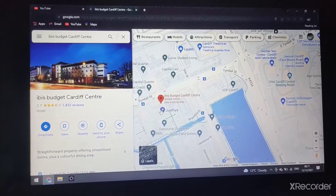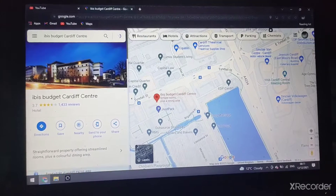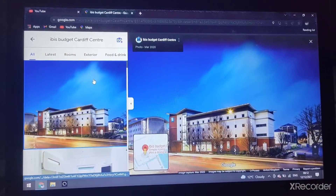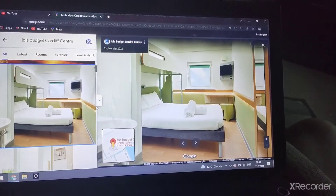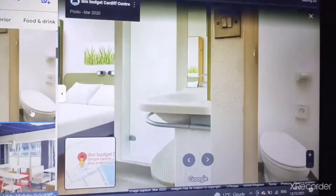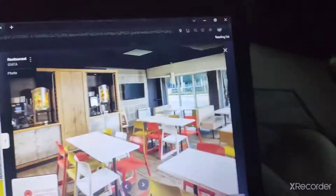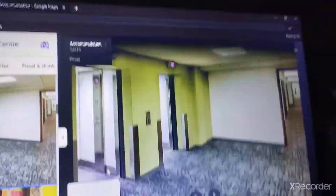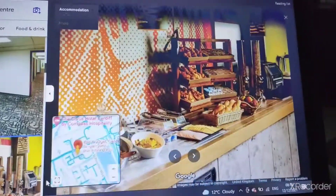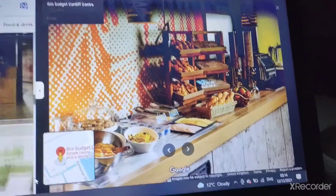There's the Ibis Budget Cardiff Centre. There's a double bed with a bunk bed on top to create a family room, a restaurant, bar and cafe. There are the lifts, which I think are lift source lifts, with generics.